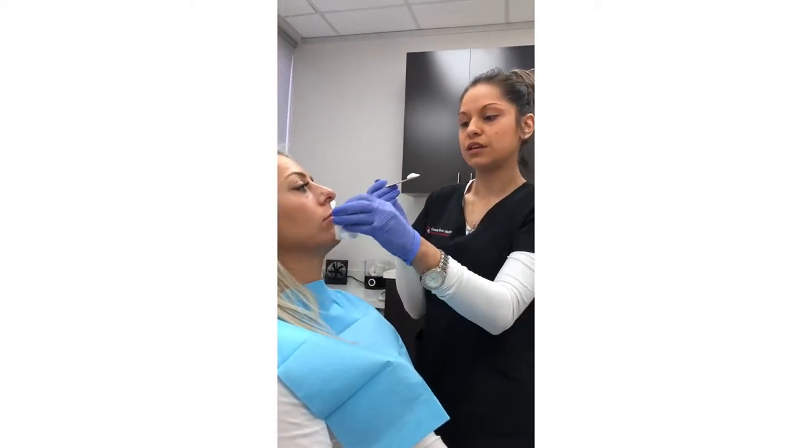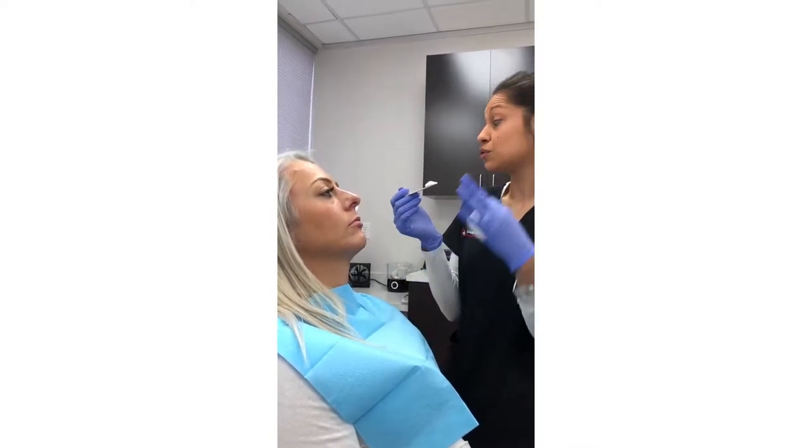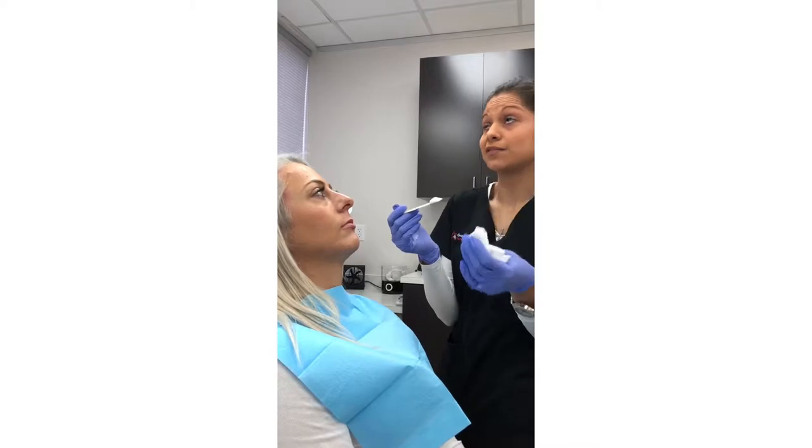After that, we'll clean you up with a little alcohol and all that. Disinfect all the area. And then the actual injections of filler takes like 10, 15 minutes.